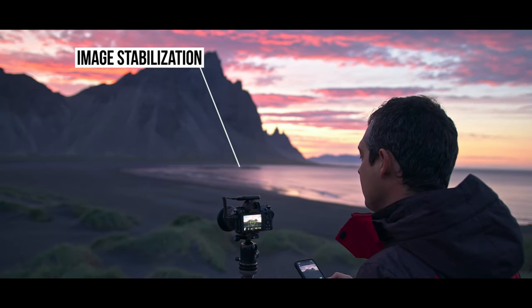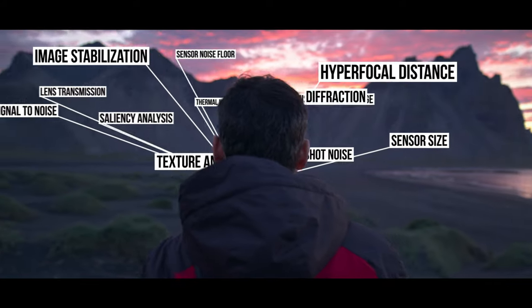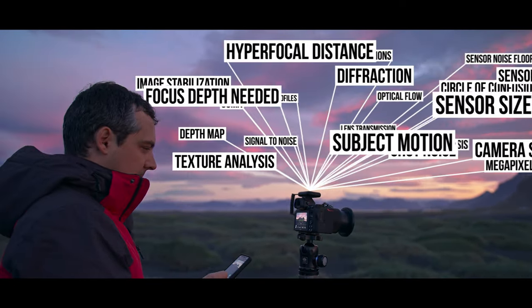Then it fine-tunes those settings by analyzing 22 different factors. Just like the original, Arsenal 2 uses state-of-the-art machine learning to help you take a great photo in any condition.